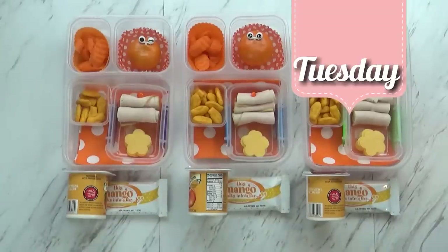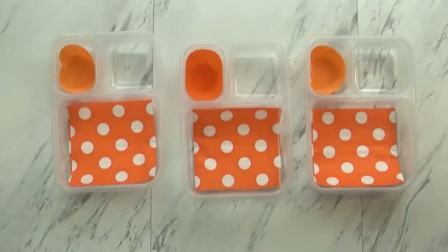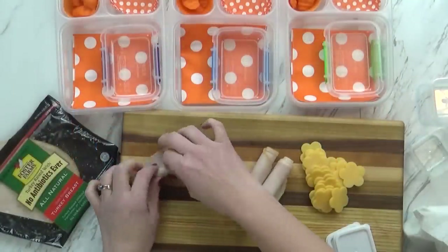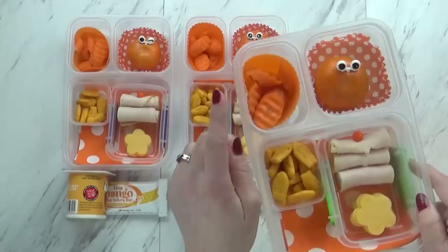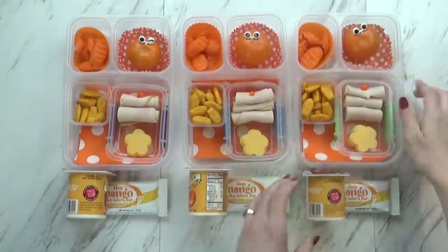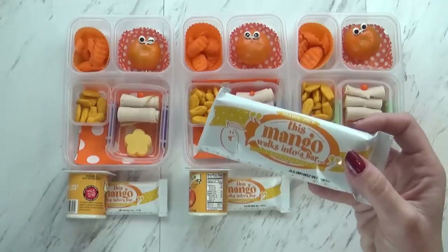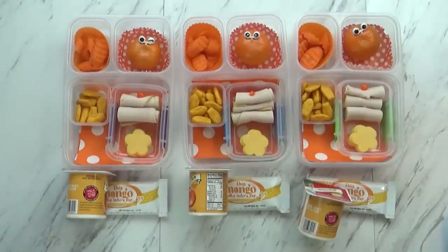Good morning guys, and happy Tuesday. Today I actually don't have any helpers with me — they're off getting ready for the day — but today's theme is orange. I started off by adding some napkins and some orange cupcake liners to my lunch boxes. Then I rolled up some turkey and cut out some cheese slices into fun flower shapes. I also added some cheddar rockets — we love these crackers from Trader Joe's, and they're perfect because they're orange. Back here I have some carrots cut into a fun crinkle-cut shape, and over here I have one little cutie with some little eyes added. I'm also giving the kids a mango-flavored yogurt from Trader Joe's and a mango cereal bar. I'll go ahead and get all my lids on and put in an ice pack because of the meat, cheese, and yogurt, and then we'll head out the door.